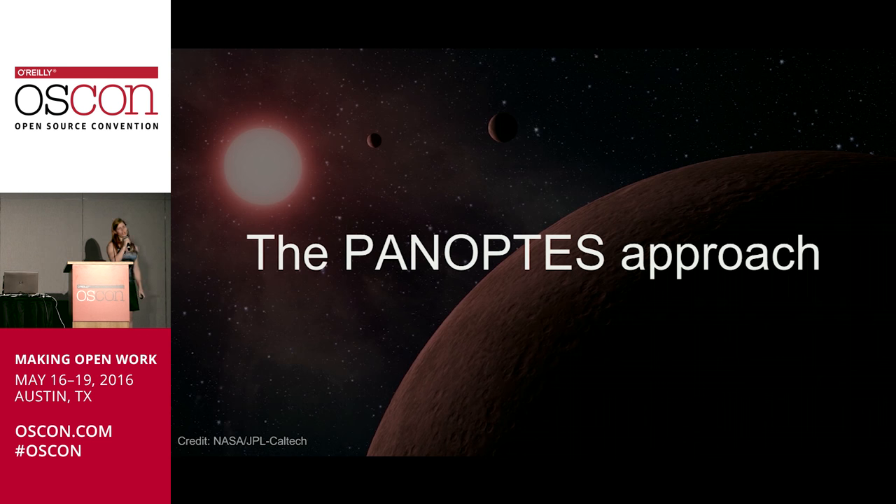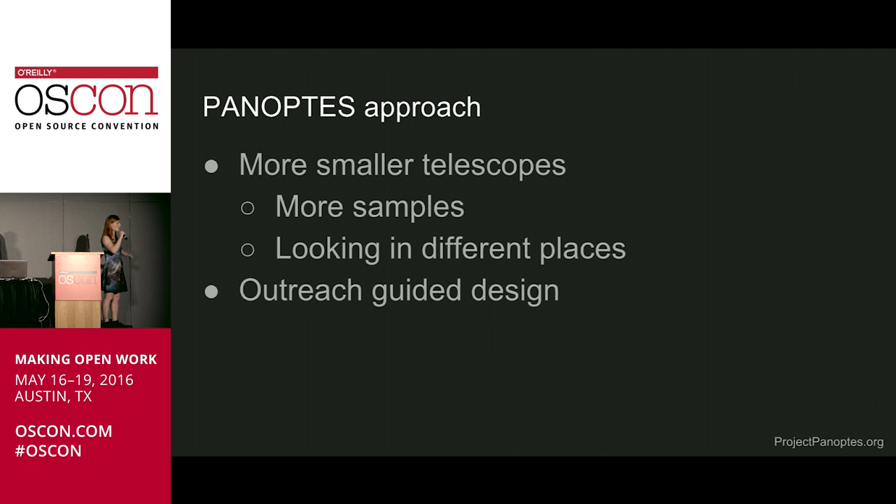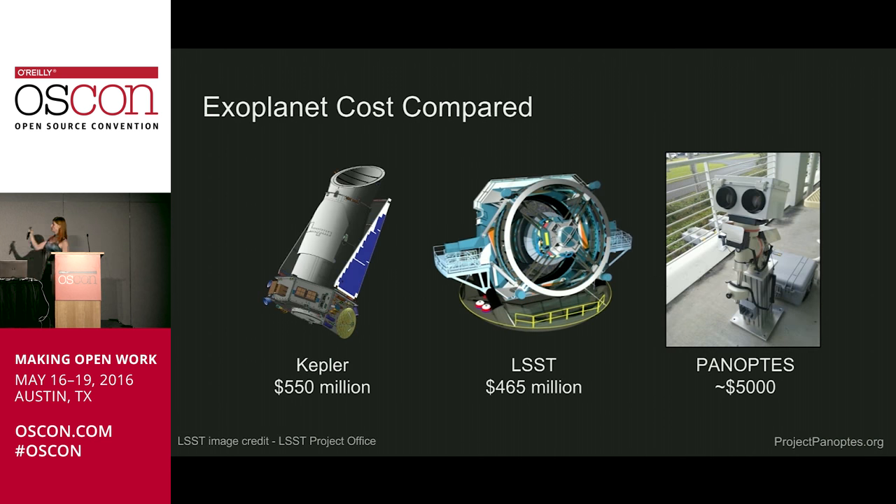This leads right into our approach. Rather than go out and build one giant ground-based telescope or a space-based telescope, Panoptes focuses on harnessing the power of a whole lot of tiny telescopes all over the world. This gives us some significant advantages — we end up with a whole lot of samples. They're lower quality, but it turns out that makes it easier to do certain kinds of science. Particularly, it allows us to look in different places for planets than previous surveys have done. And it also allows us to really make outreach one of the things that guided our design.